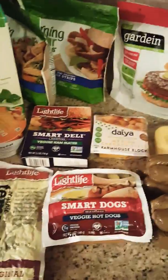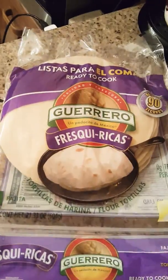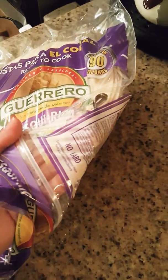I went to Kroger today and I wanted to show you what I got that's vegan. First, we have this pack of tortillas, and what makes them vegan is that they don't have any lard — pretty cool.